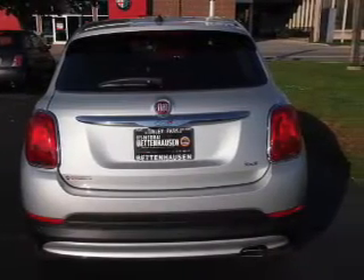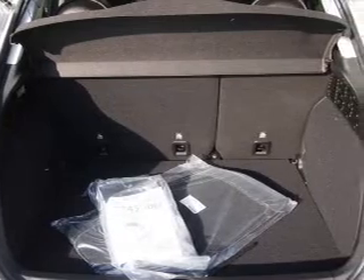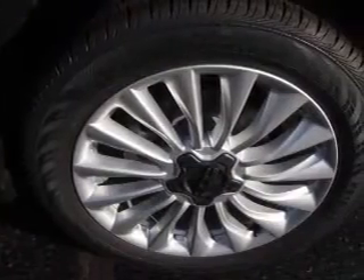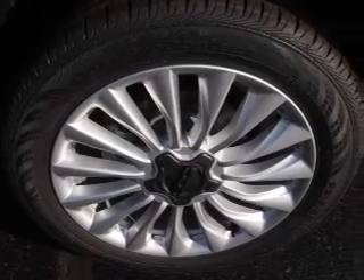Inside you'll find leather seats, heated seats, steering wheel controls, front airbags, side airbags, an adjustable tilt steering wheel, power seats, cruise control, air conditioning, and power door locks.